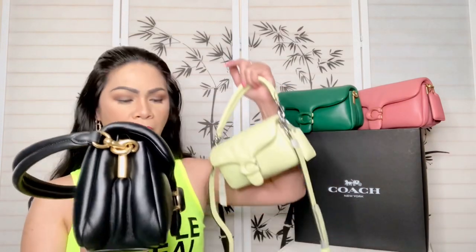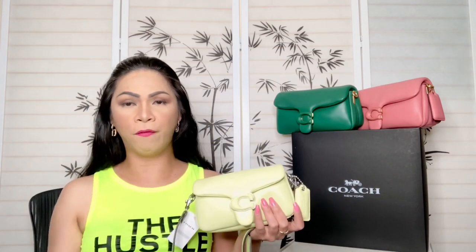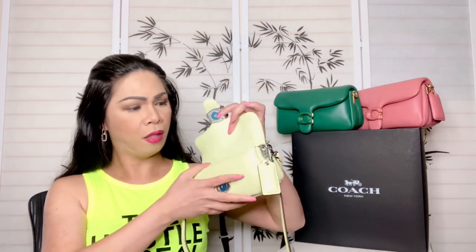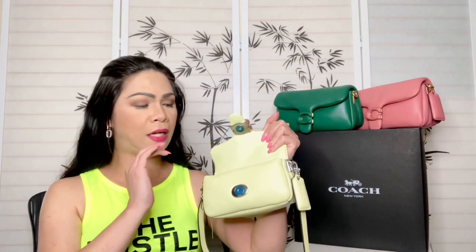Let me show you a comparison of both. Obviously the larger one is really big and this one is so tiny. This large one has brass hardware and this one has silver hardware, which complements perfectly with the color. Let me try to fit my iPhone XR in here — yes, it actually fits perfectly in the front compartment! Then your keys and your card — that's it.